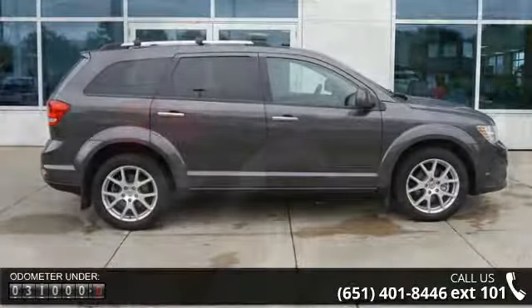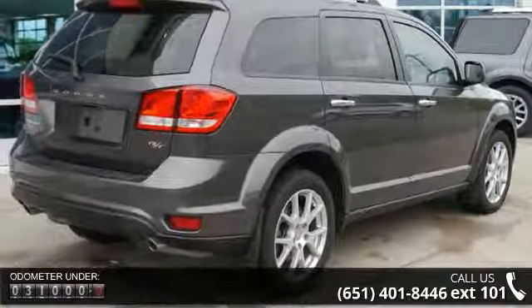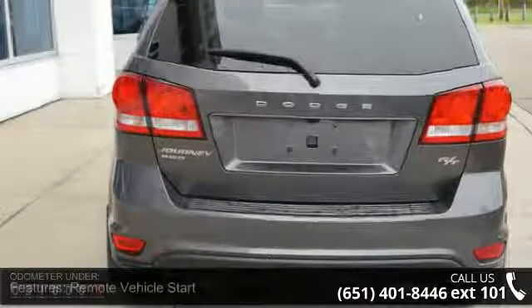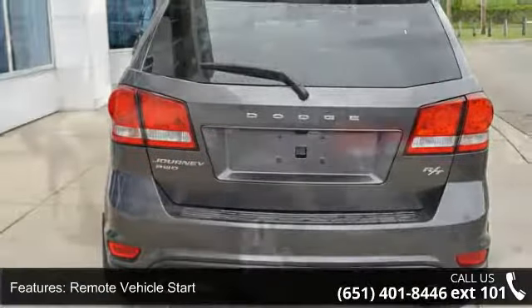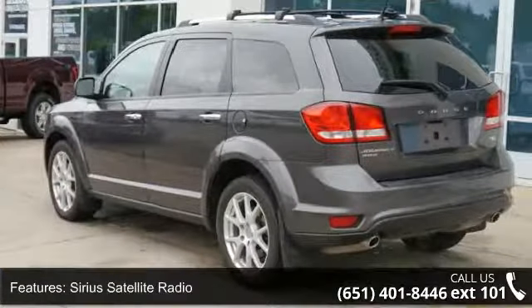This vehicle's top features include Remote Vehicle Start, Sirius Satellite Radio, Trip Hodometer, Remote Tailgate Release, Push Button Start, Anti-lock Brakes, Steering Wheel Controls, Auto Headlamp Control, Outside Temperature Display, and Child Seat Anchors.